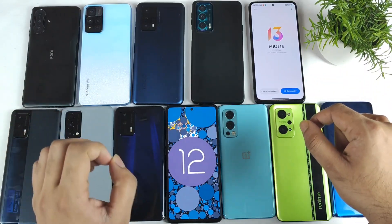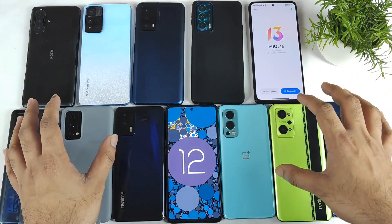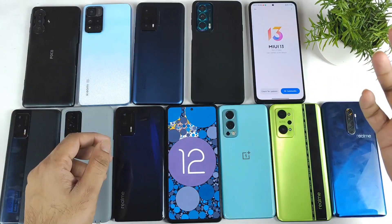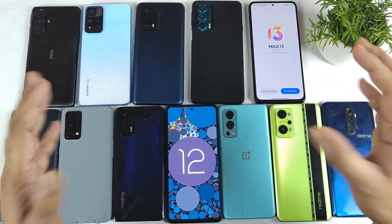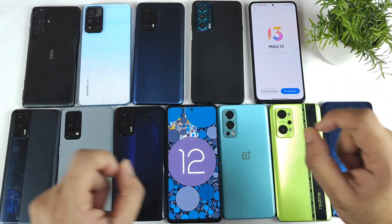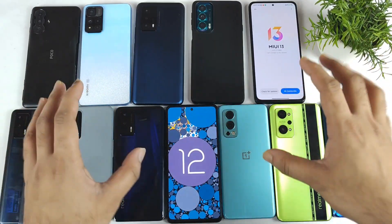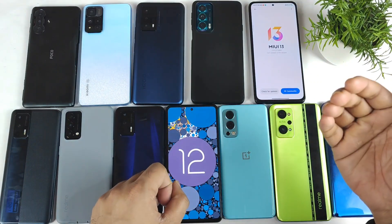Right now it's January 2022 and I'm getting a lot of comments asking when is the Android 12 update for the Realme X and Max, and when is the Android 12 update for the OnePlus Nord 2. So I decided to upload a video where I'll talk about the devices which I'm currently running Android 12 on, so I can give you actual feedback.